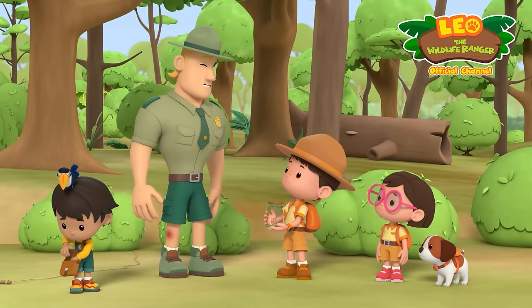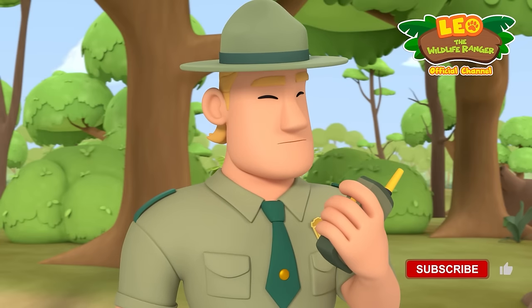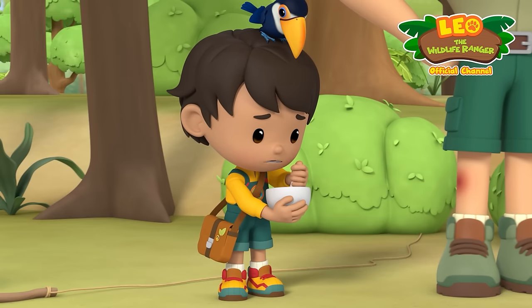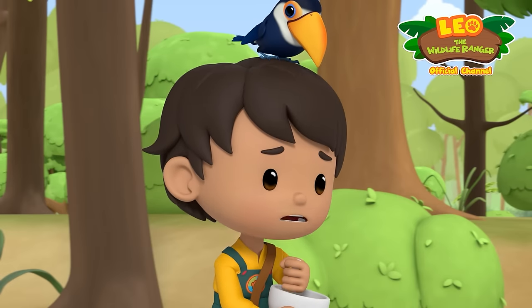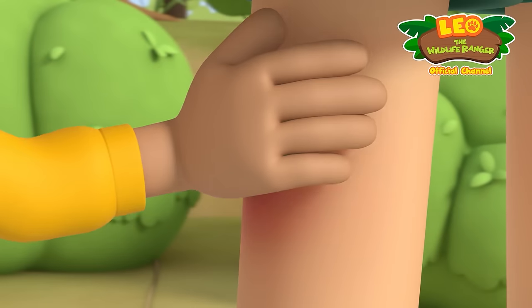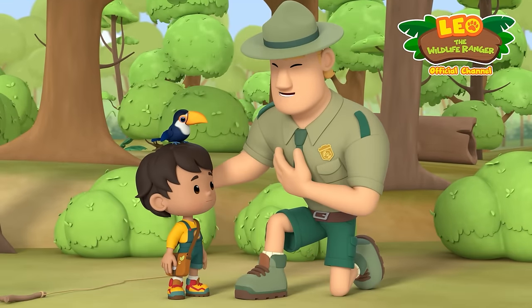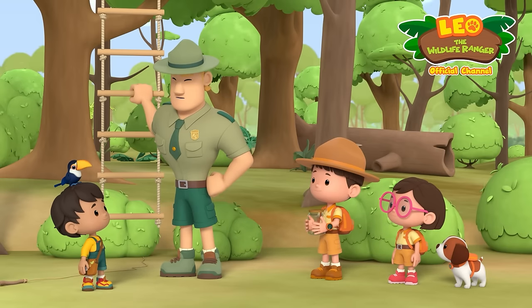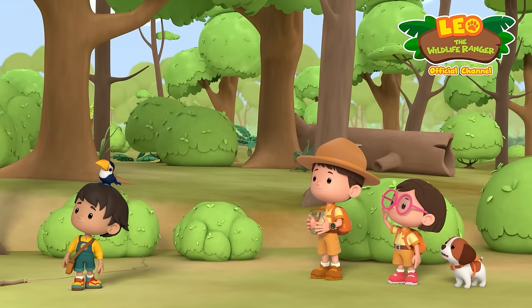Alright then. Ranger Rocky to headquarters, requesting helicopter evacuation. Pronto. Peo, what are you doing? I'm making a paste with some medicinal herbs from my bag — it'll help with Ranger Rocky's sting. Done! Here, Ranger Rocky, this will ease the pain. Thanks, Peo. And don't worry, I'll be fine. Just in time. Please be very careful, Junior Rangers. See you around. Bye, Ranger Rocky. Take care.